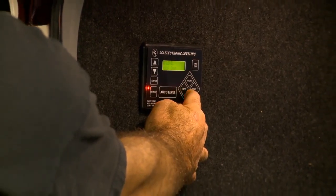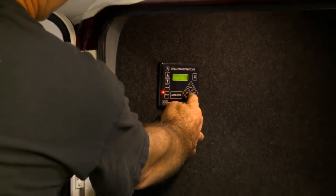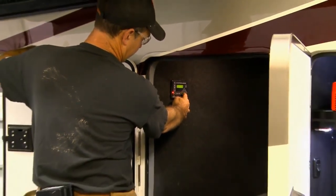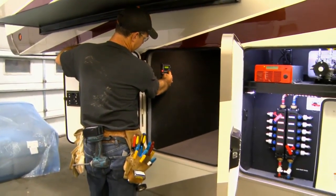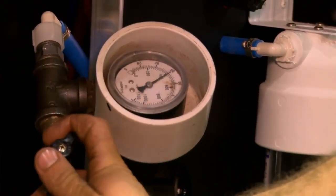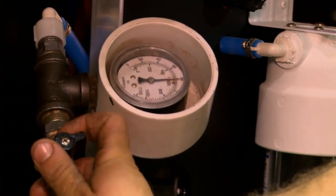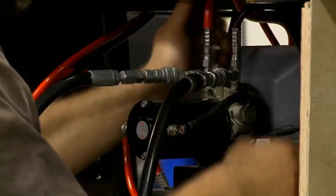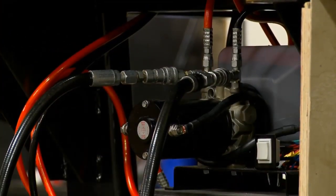All Riverstone luxury fifth wheels come standard with thermal pane frameless windows for maximum prevention of temperature loss. To ensure that you are extremely pleased with the Riverstone you buy, we inspect every unit in a variety of ways. In-house inspectors test every unit throughout the entire construction process. 100-pound air pressure tests are done on all gas and water lines midway through the manufacturing process, ensuring that all utility lines are installed properly as the unit is being assembled.